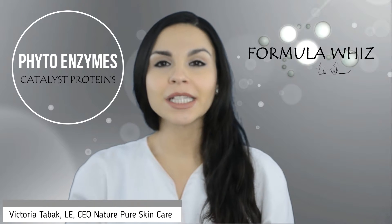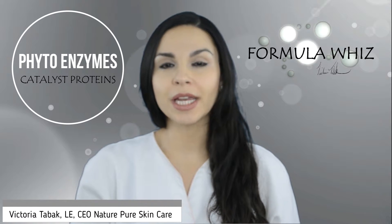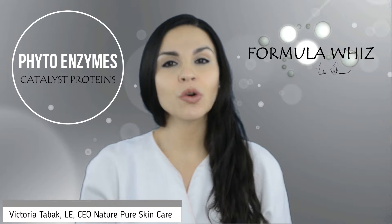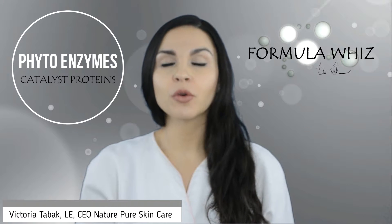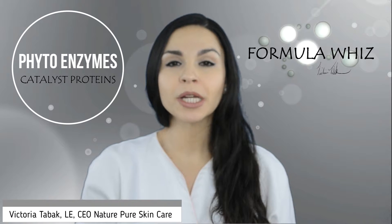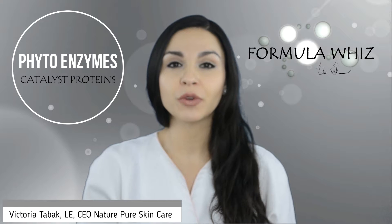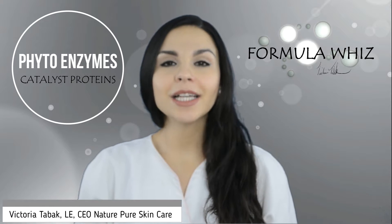The primary use of enzymes in skin care products and treatments is for their exfoliating benefits. Enzymes offer a gentler, more versatile option versus abrasive scrubs, microdermabrasion, or the more aggressive chemical peel option for exfoliating the skin.